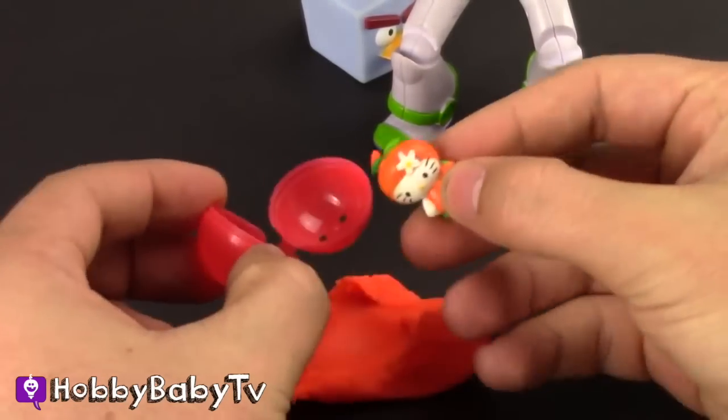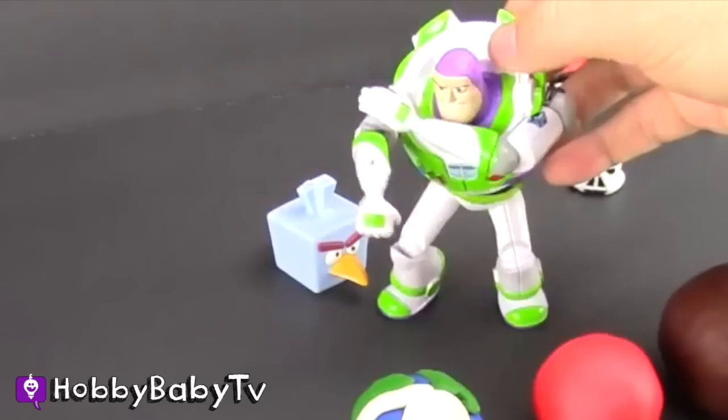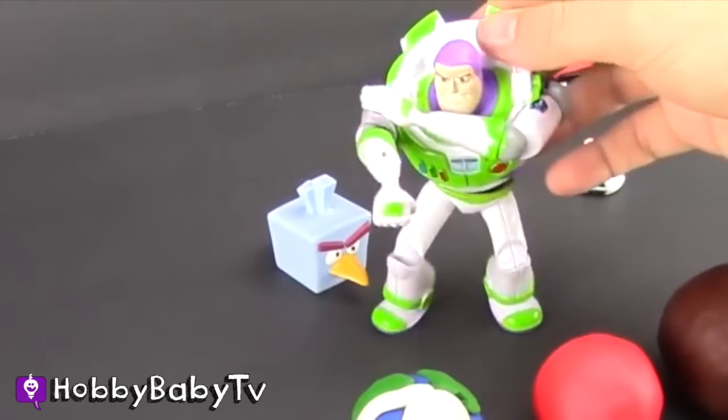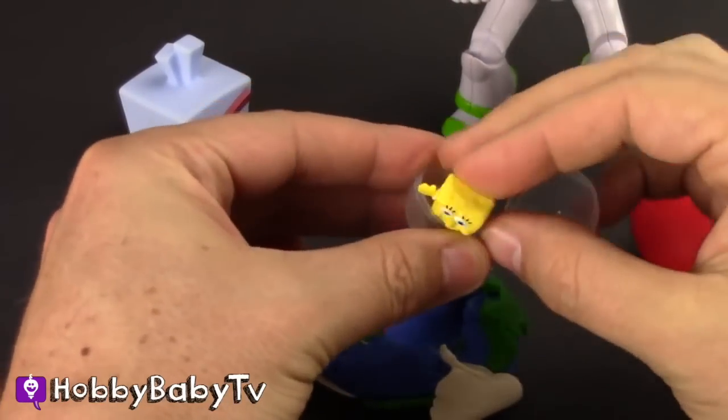It's Hello Kitty! What is the third planet from the sun? It's Earth — where all of our Hobby Kids live! It's SpongeBob SquarePants!